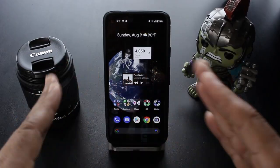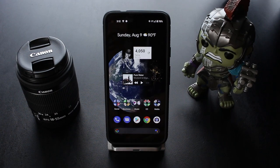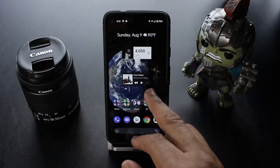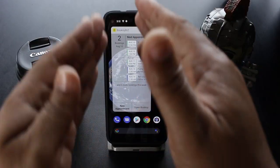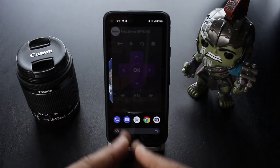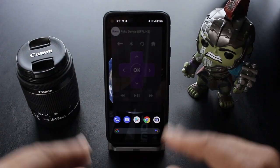As far as the widgets go on my Pixel 4a, as you can see I got my YouTube sub count right there and the Apple widget right there. But then when I swipe right, I got the Booksy Biz app on deck. And if I swipe right again, I got my Roku remote waiting for me to use it.